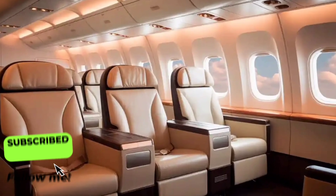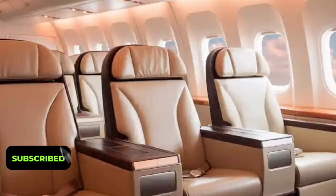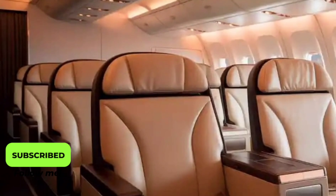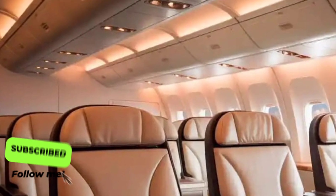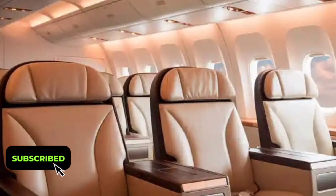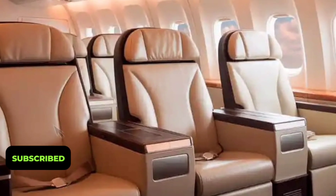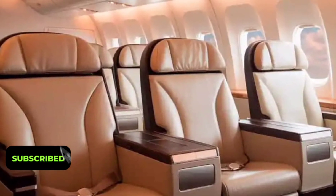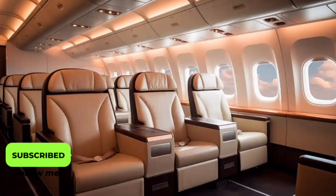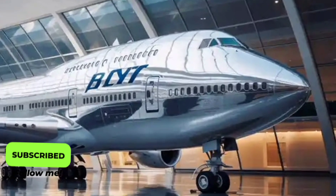The 2026 Boeing 747's cockpit is another area where modernization shines. Pilots are greeted with a fully digital flight deck featuring large touchscreen displays, intuitive controls, and integrated AI-assisted systems that monitor flight parameters in real-time. These systems can predict turbulence, optimize flight paths for fuel efficiency, and provide predictive maintenance alerts, helping crews make safer and more informed decisions. The inclusion of augmented reality overlays in the heads-up display is another futuristic touch, enhancing situational awareness during critical phases of flight.